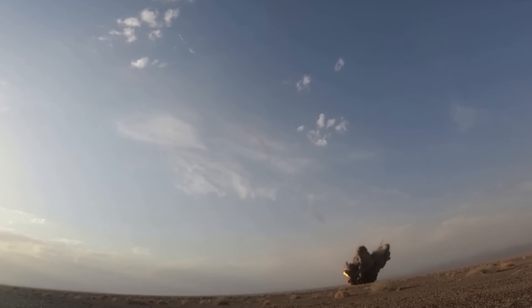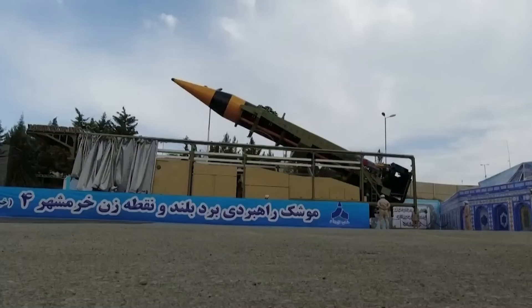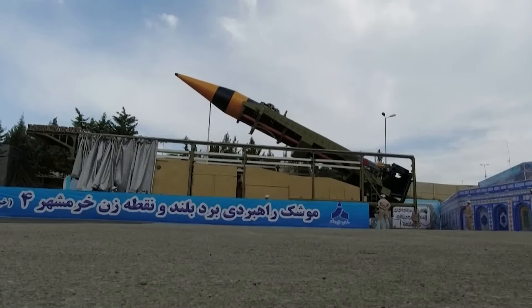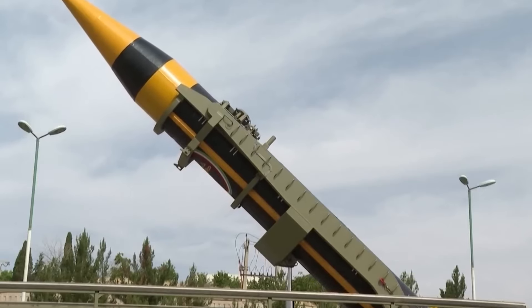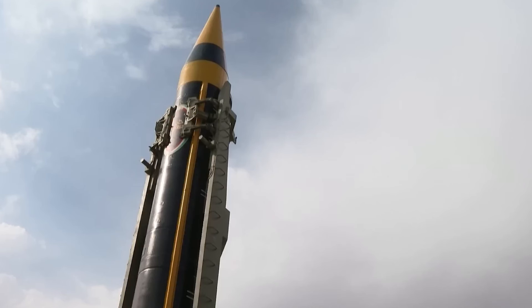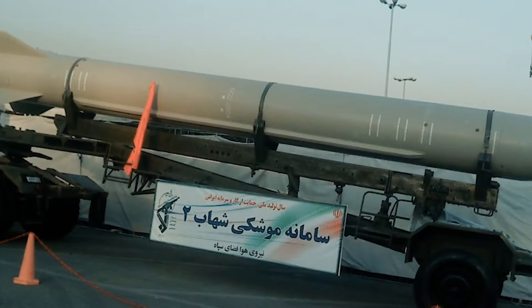Its range makes it an important weapon for Iran's defense, as it can reach far-off targets — like possessing a long-range sniper that can hit the target at a great distance. The Shahab missile serves as a reminder of Iran's arsenal's cutting-edge technology, and our goal is to promote peace and harmony throughout the world.